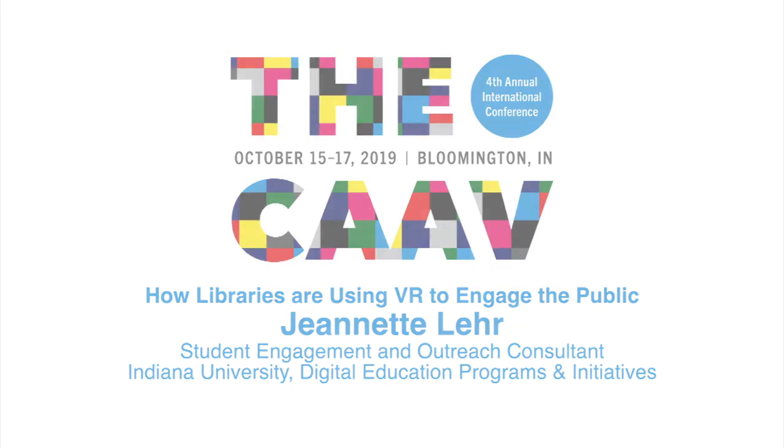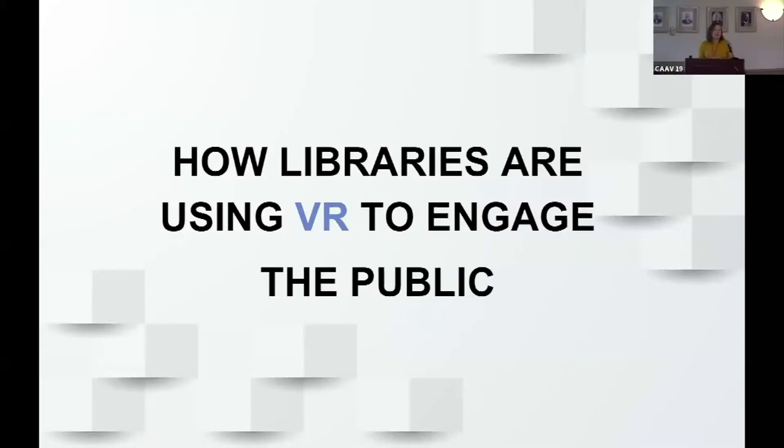I'm really glad to be going after Nate here because we do a lot of play at the library. Play is integral in outreach with the public, which is what I'm going to talk to you about today — how libraries are using VR to engage the public.